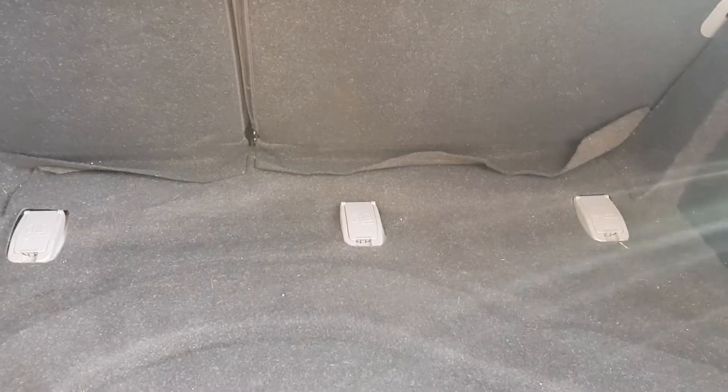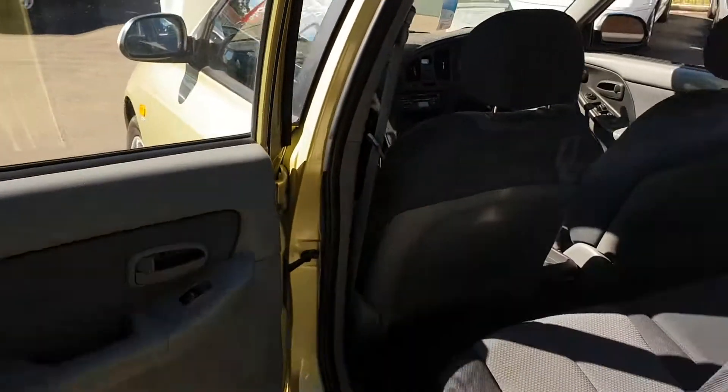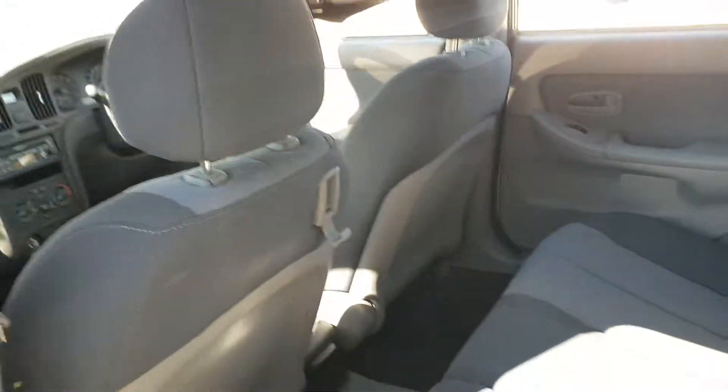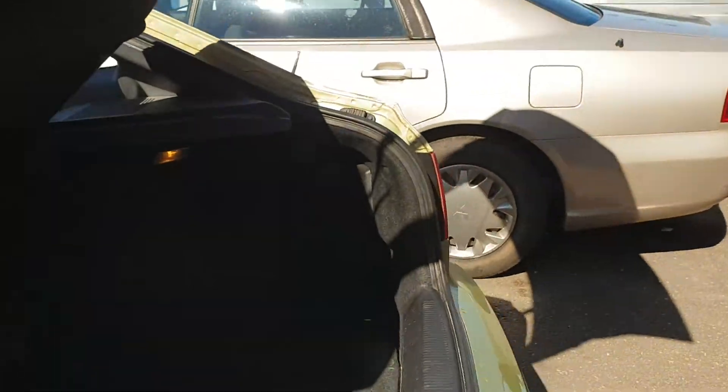What I am loving in here is the three baby seat anchors, and then also in the back is this cool little bag hanger. It's not much but it sort of excites me.